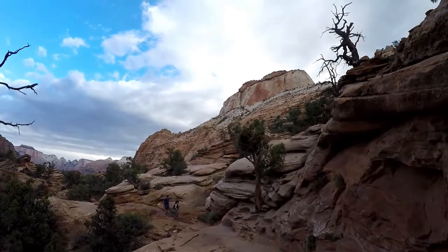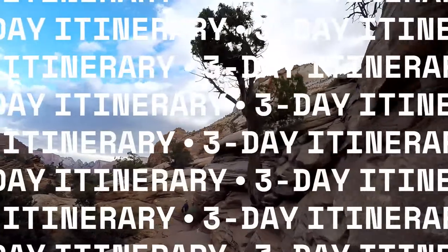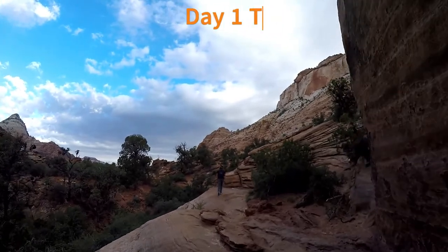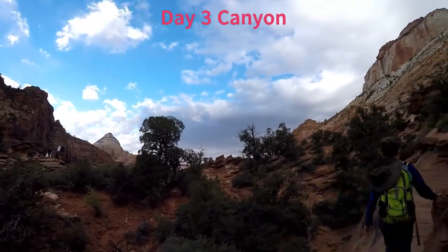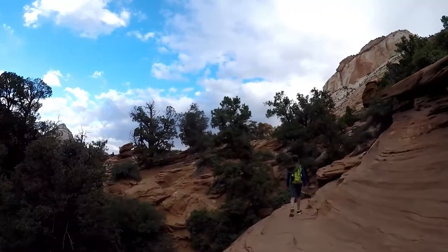Still wondering what the most dangerous animal in the park is? We'll tell you next, but first here are two three-day itineraries we thought would be helpful for beginner hikers. Example itinerary 1: Day 1, the Narrows. Day 2, Mount Carmel Tunnel, Canyon Overlook, Zion National Park Sign Photo Op, Mokai Cave, and Belly of the Dragon, which are outside the park and fun little hikes.